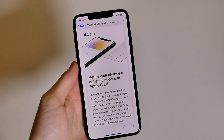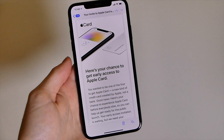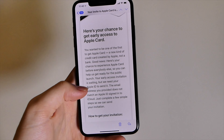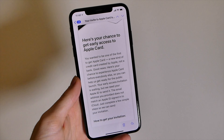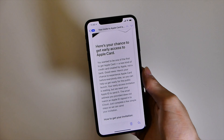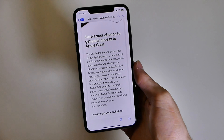Some good news and some bad news for those of you who have received this email saying you have an Apple Card invite waiting, but your Apple ID or the email you provided doesn't match an Apple ID signed into iCloud. This email was an error — there was a system issue. I just got off the phone with Apple, and what happened was all those emails entered weren't recognized as being linked to an iCloud account.